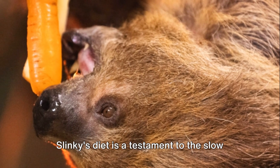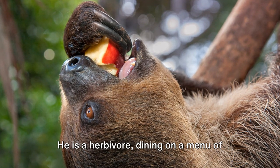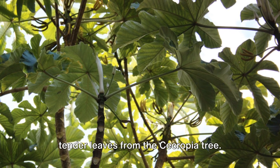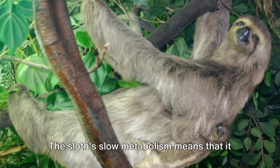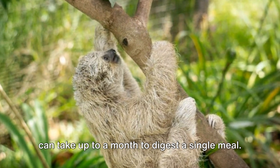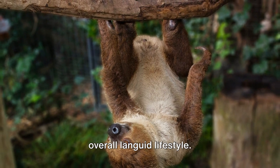Slinky's diet is a testament to the slow and steady philosophy. He is a herbivore, dining on a menu of leaves, shoots, and fruits. His favorite meal, however, consists of tender leaves from the cecropia tree. The sloth's slow metabolism means that it can take up to a month to digest a single meal, a slow pace of digestion that matches his overall languid lifestyle.